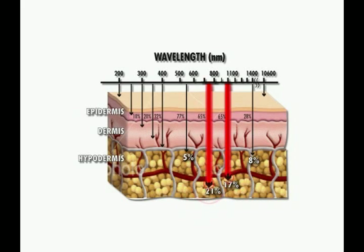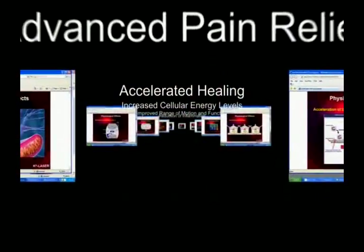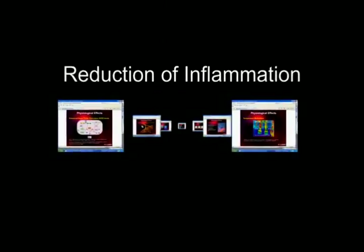This translates into positive physiological outcomes that include advanced pain relief, accelerated healing, increased cellular energy levels, improved range of motion and function, reduction of inflammation, and more.